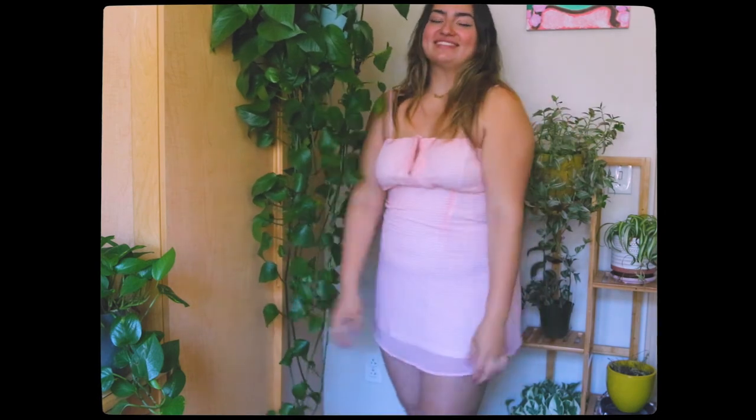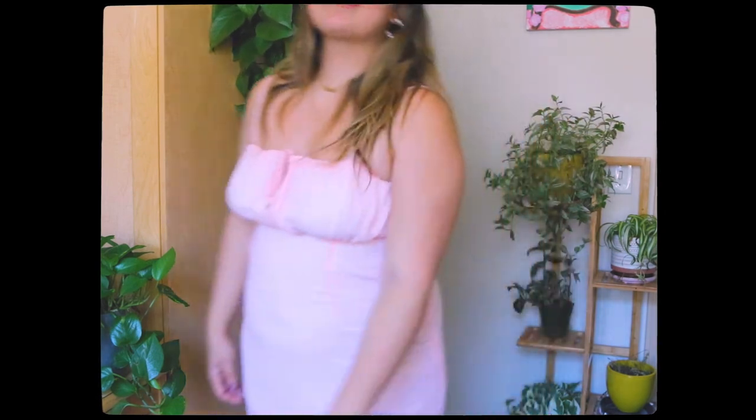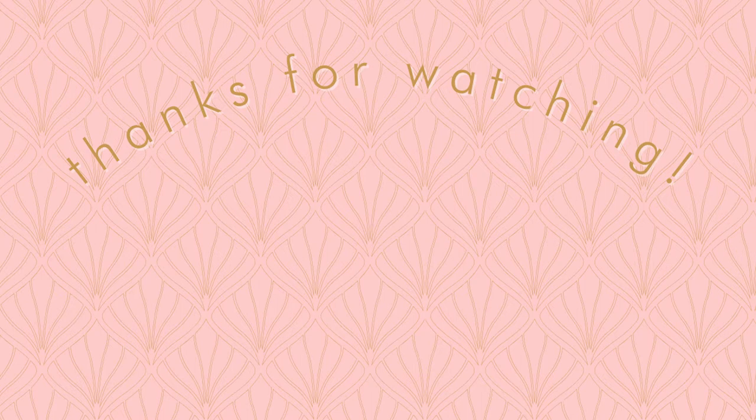That concludes my summer haul video! Thank you so much for watching to this point. I know some of the things in this video weren't really summery, but these are all things I would totally wear during the summer. If you enjoyed, please like this video and subscribe if you're willing to, and comment down below what your favorite — or least favorite — item was. I hope you have a wonderful day and I hope to see you next time. Bye!